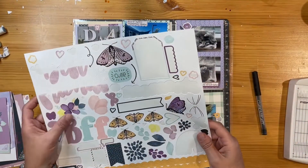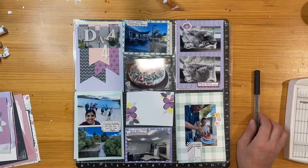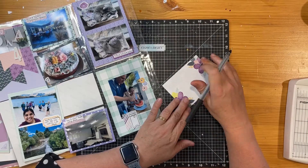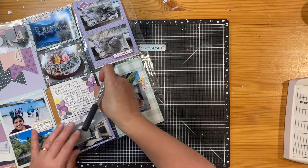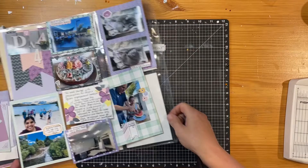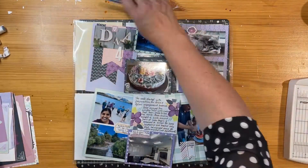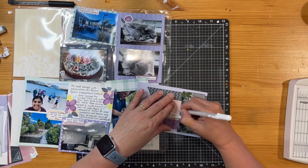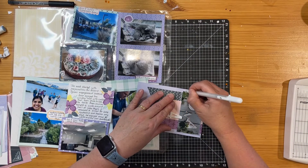I'm just going through and choosing some of the florals and different bits and pieces that will work nicely in here. One of the Picture My Life cards — a smaller 2x3 one — I've got that there and done the journaling on it in the centre.